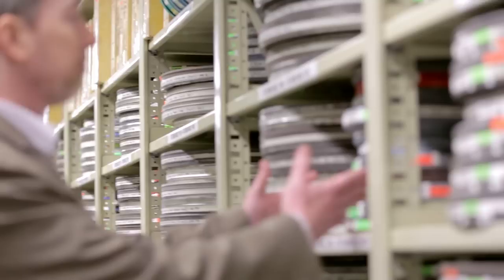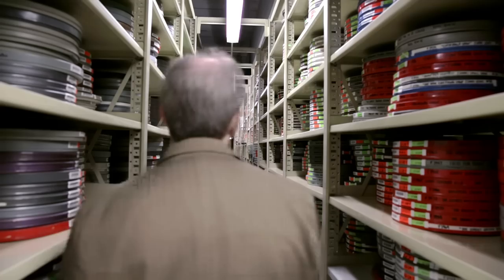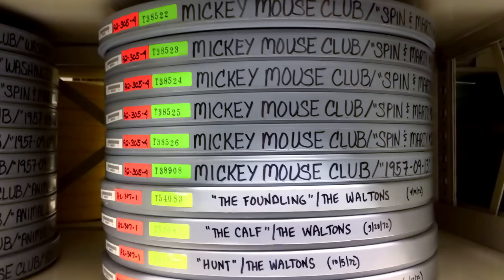I was always somebody that was into finding the answers to things, and that's where the archive became a perfect place for me, because my job is to find answers for research questions. There's all this cultural history and value locked in this collection, and what we try to do in Access is try to help people unlock that.